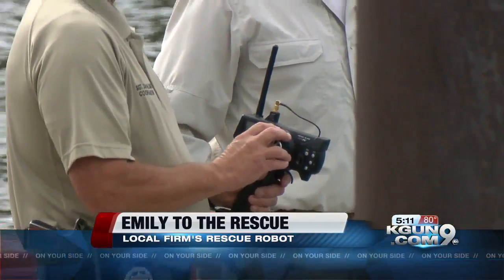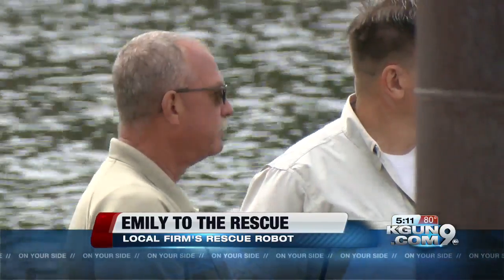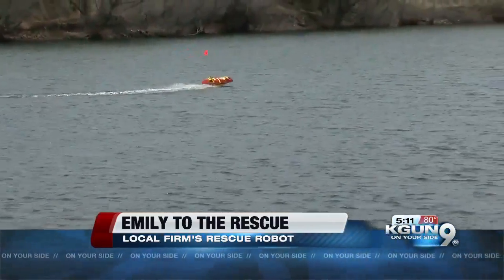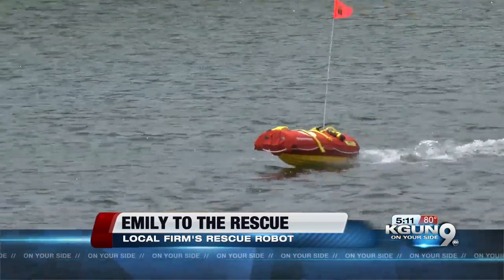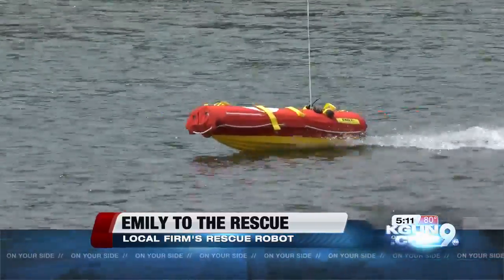Here on Parker Canyon Lake, search and rescue specialists from the Cochise County Sheriff's Department are watching a demo, and so is Scott Kerb. He owns the marina at the lake and would love to have his own Emily here. It's real important with the people that we have out here — swimmers out in the middle of the lake. Many times we've had to go out in our boat and rescue them, and so this should make our response time quicker to get to the people.